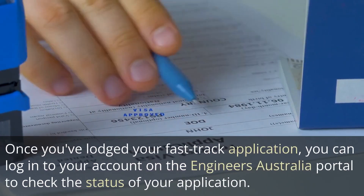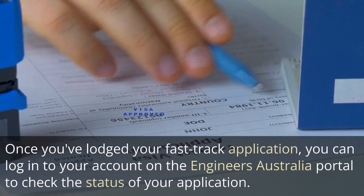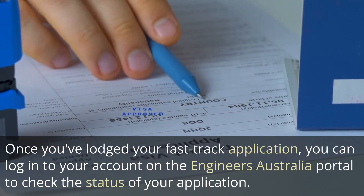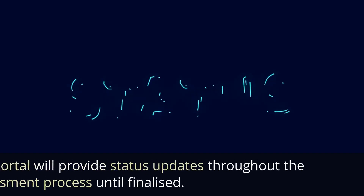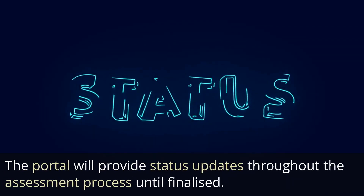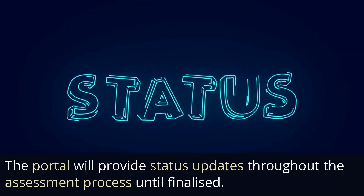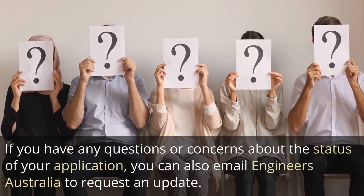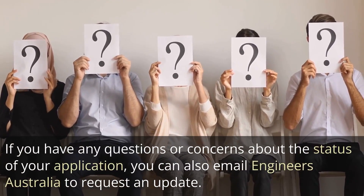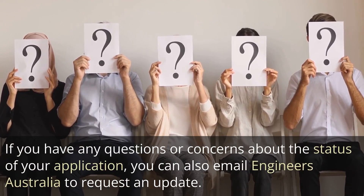Once you've lodged your fast-track application, you can log into your account on the Engineers Australia portal to check the status of your application. The portal will provide status updates throughout the assessment process until finalized. If you have any questions or concerns, you can also email Engineers Australia to request an update.